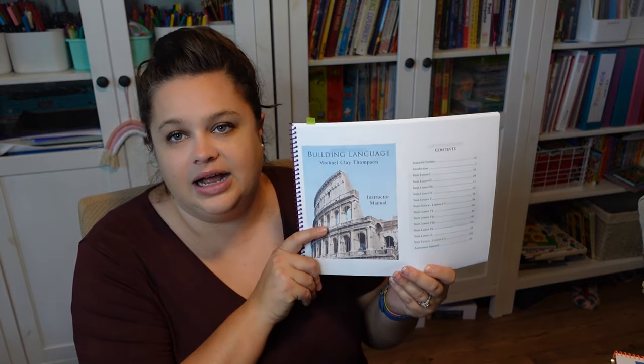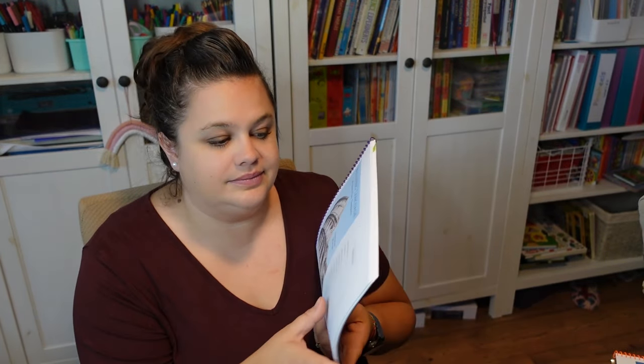That's one thing that's been working really well. We do a couple of sentences in Practice Island, then go learn something new, then go back to the sentences we've already done and do that part of it, then do a couple of new sentences where we're doing everything. That system is working really well for us. And we just started the Building Language part of it — we literally just started it, but so far I think I like it.